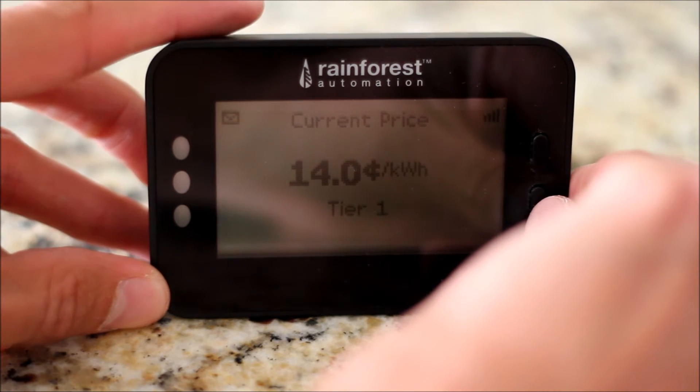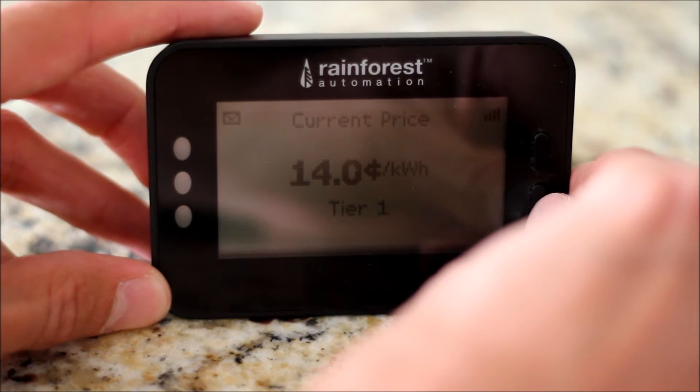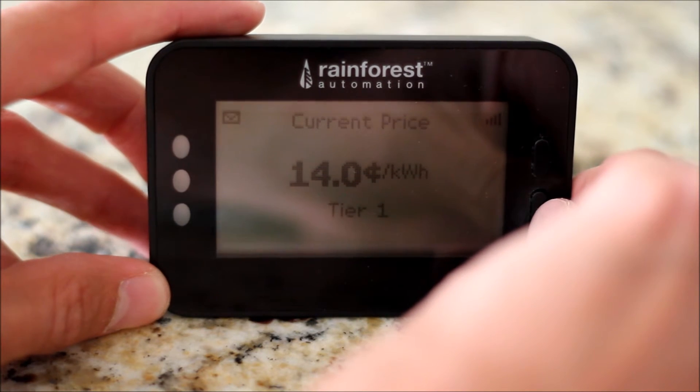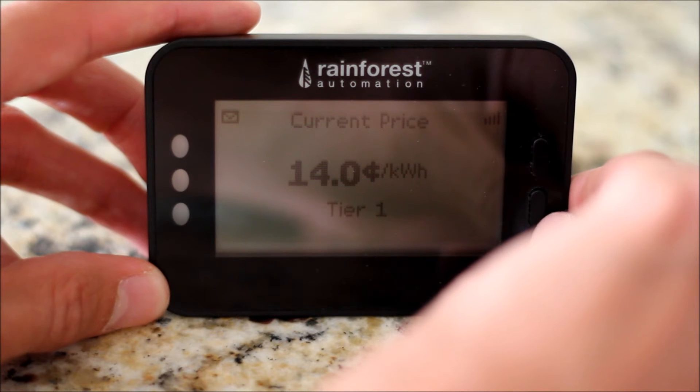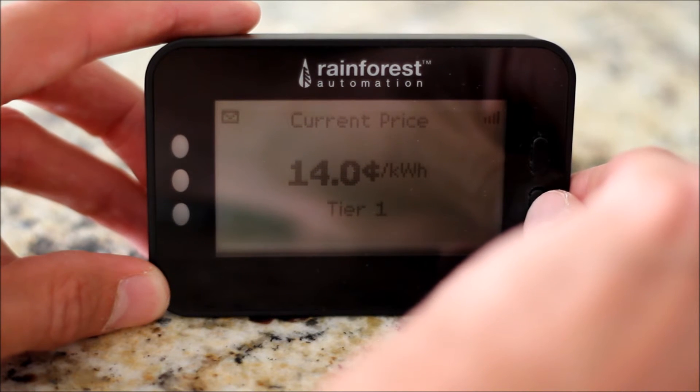Here's the rate: 14 cents per kilowatt hour. I believe the utility can actually send this to the unit, but I set it myself. Currently in Tier 1 and I should not go over that Tier 1.